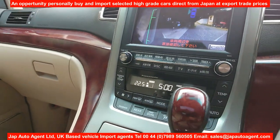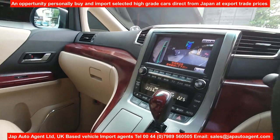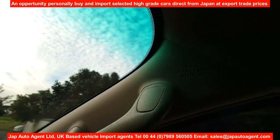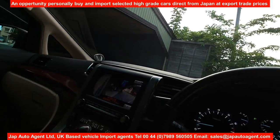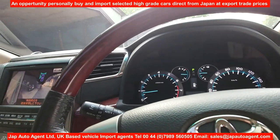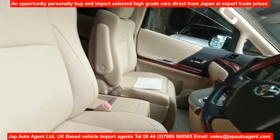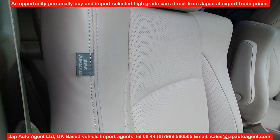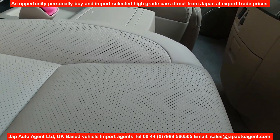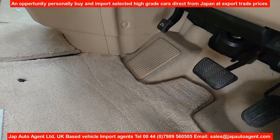The front seats are heated, and of course there are power controls. The car also has curtain airbags. I can show you the condition of the driver's seat and the engine compartment — it is in very nice condition, reflecting the mileage. There's a little bit of heel wear on the carpet, but nothing excessive.